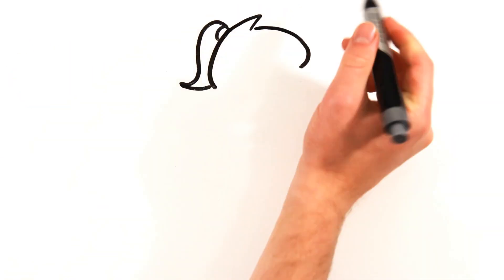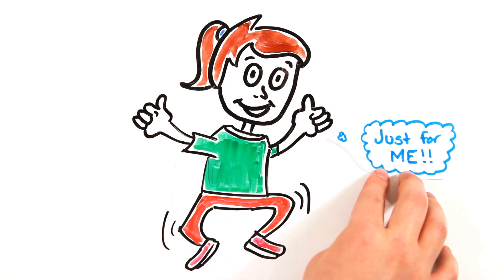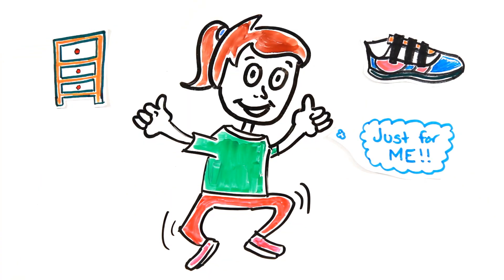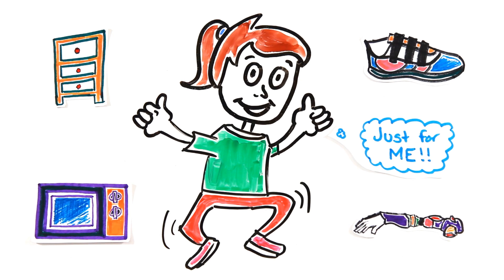3D printing paves the way for incredibly customized objects made on demand to fit your requirements. Not only does this mean furniture, shoes, and appliances built to fit your lifestyle, but things like prosthetic limbs can have completely customized user designs as opposed to generic mass-produced products.